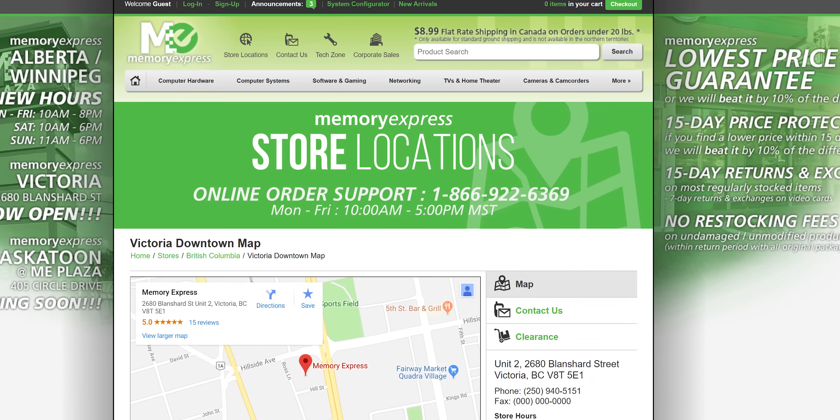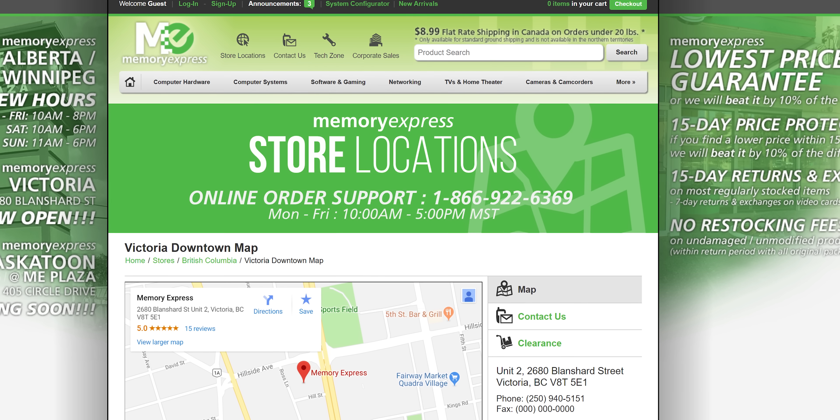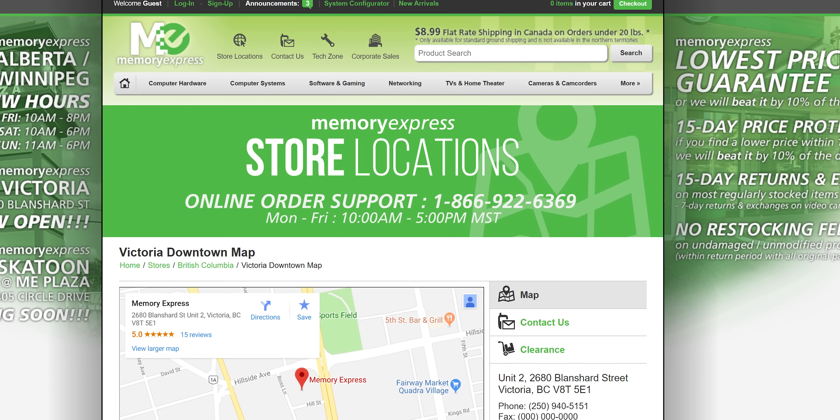Right after I tell you about Memory Express. Memory Express's Victoria, BC location is now open and offers the same product selection and quality of service as their other stores. Check out the link below to learn more.